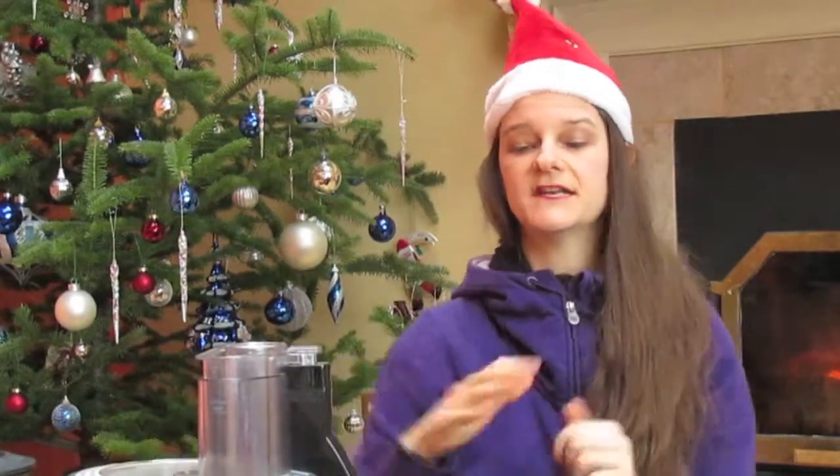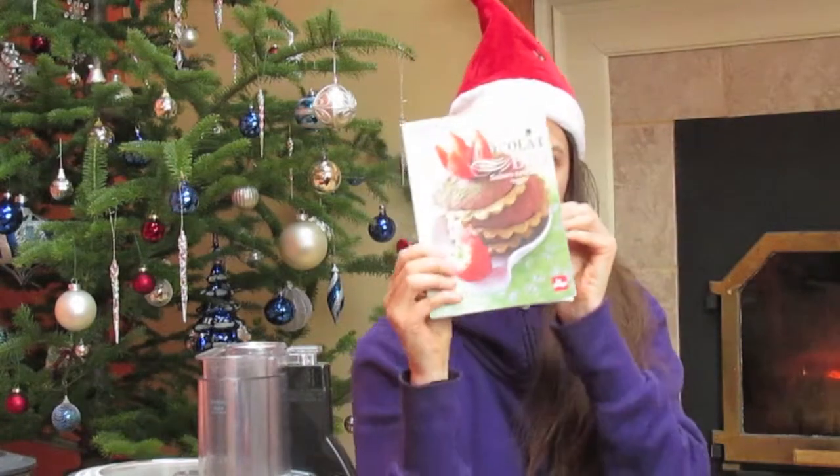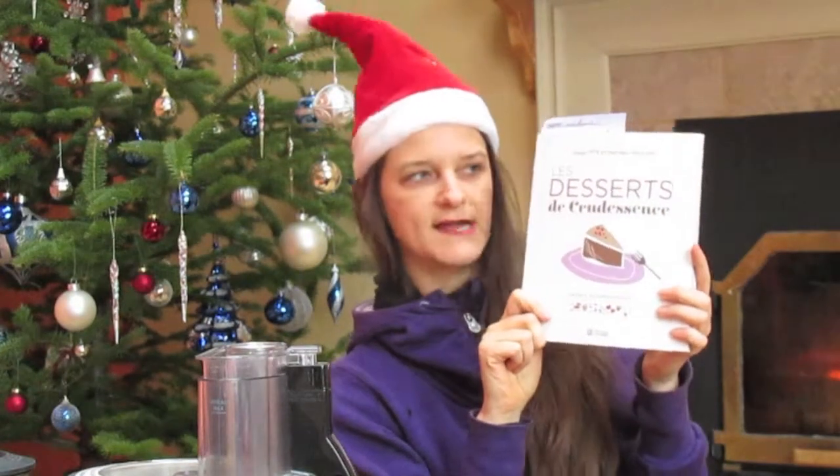I'm going to share with you two of my favorite recipe books. One is from one of my favorite chefs in France, Laurence Salomon — a little book explaining how to do healthy chocolate dessert recipes. The other one is from Montreal; maybe you've heard of Crudessence, Montreal, Canada. That's a beautiful book that shows you how to make raw desserts, and most of them are vegan. I'll put all the links below this video so you can check them out.